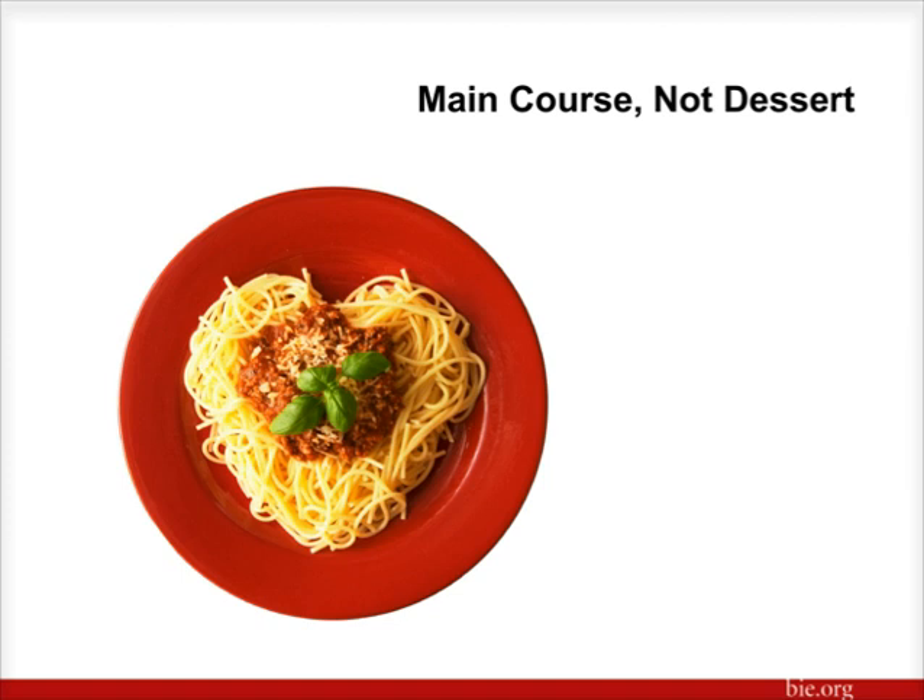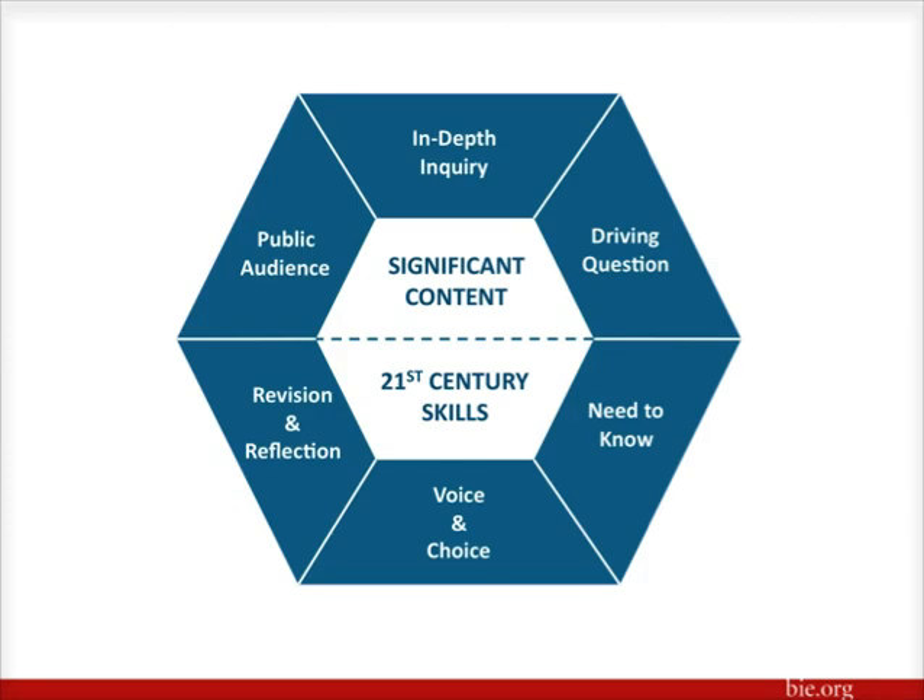We're going to take a look at those eight elements of project based learning as designed by the Buck Institute for Education, and I'm going to talk a little bit about each of those eight elements. As we go through each of those eight elements, I'm going to relate each of the elements to a particular project that has been completed by an AP teacher. Those elements, of course, have been met by the project in its entirety, but the focus for the project as we discuss it this evening will only focus on one of those particular elements.